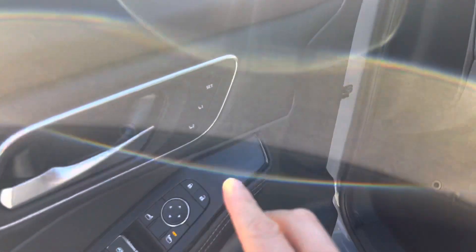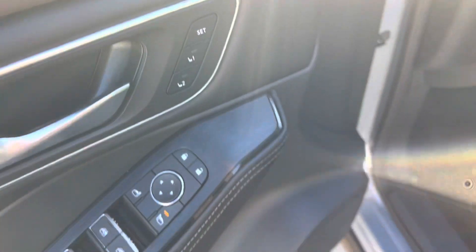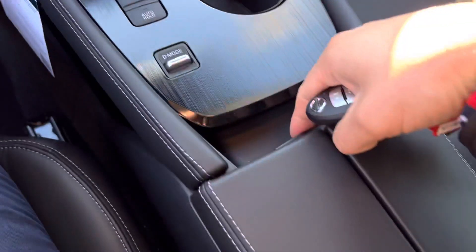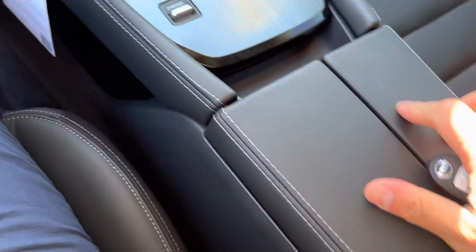In here you have adjustable seats for you and your wife. You have ProPilot Assist, six-way safety technology, heated seats, and different driving modes.